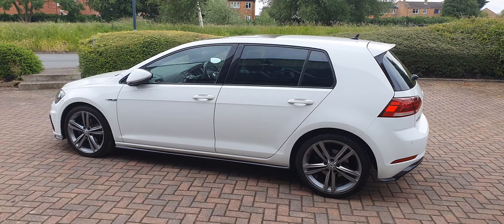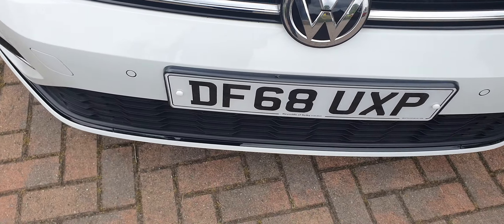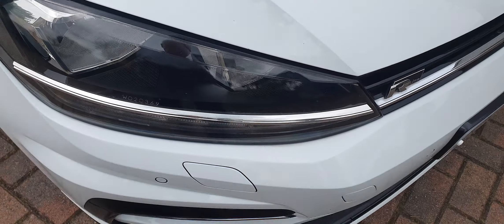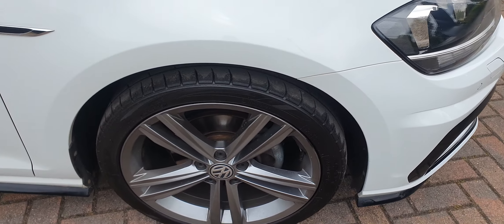Starting to look more closely at the car — very well specced. On the near-side front alloy you can see there's a tiny bit of marking there at three o'clock, but it's a nice clean example and we will have that wheel refurbished. Front parking sensors present. There's a small chip on the front, but it's surprisingly very, very clean overall, with just a couple of small marks.